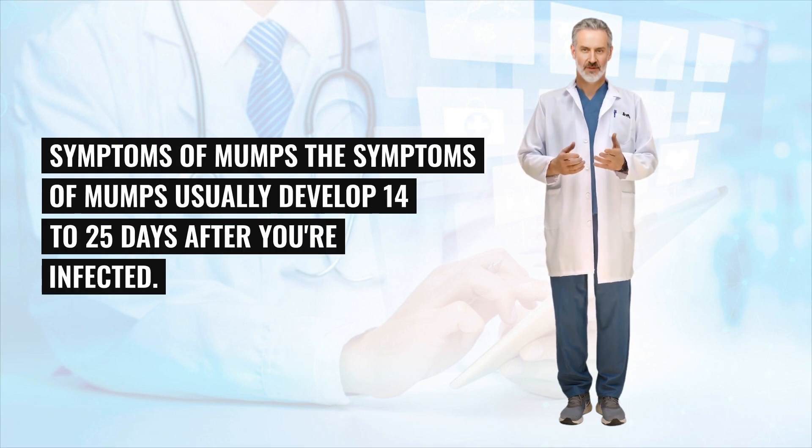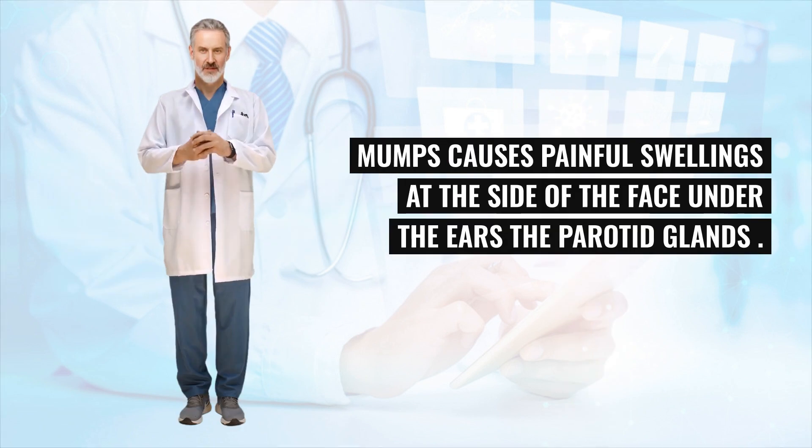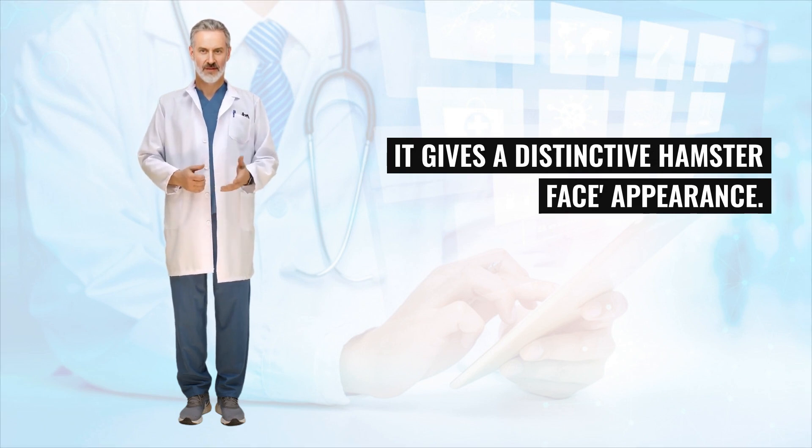The symptoms of mumps usually develop 14 to 25 days after you're infected. Mumps causes painful swellings at the side of the face under the ears — the parotid glands — giving a distinctive hamster face appearance.